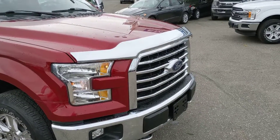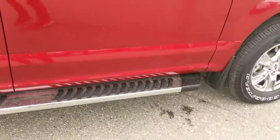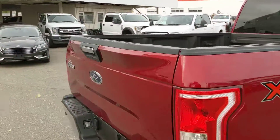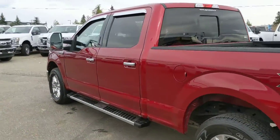All chrome accessories such as your bug deflector, your towing mirrors, your vent shades, your running boards, even your handles for your doors and your tailgate. Everything is chrome and it looks really nice together with the ruby red, but let's take a look inside.